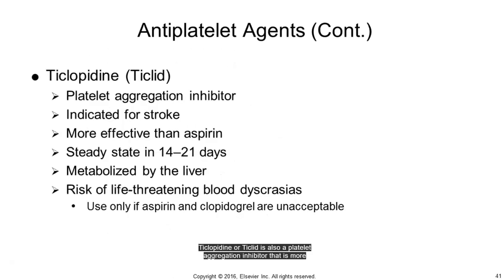Ticlopidine (Ticlid) is also a platelet aggregation inhibitor that is more effective than aspirin in the prevention of ischemic stroke. Because of its potential to cause life-threatening blood disorders such as thrombocytopenia and leukocytopenia, it is only used if aspirin and Plavix are not acceptable.